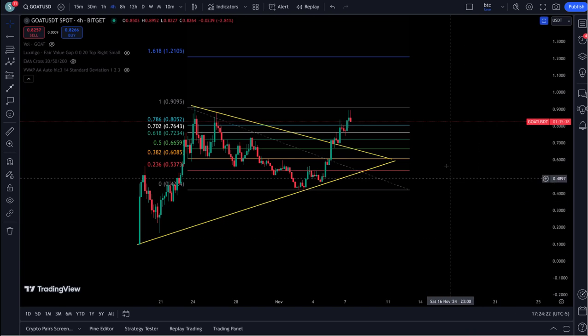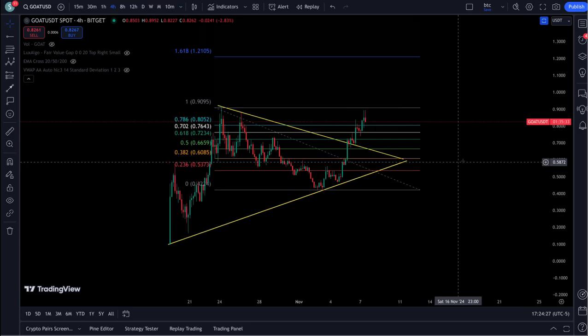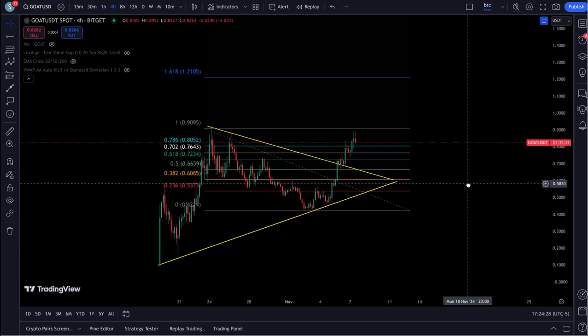Hey, Brian back here. I was covering GOAT for a couple people in Discord yesterday, and I thought I might as well take a quick look at it here and get a video out.